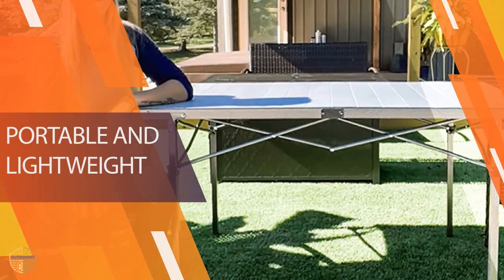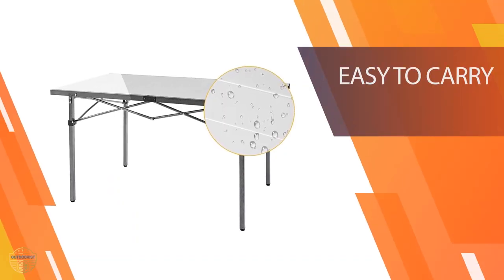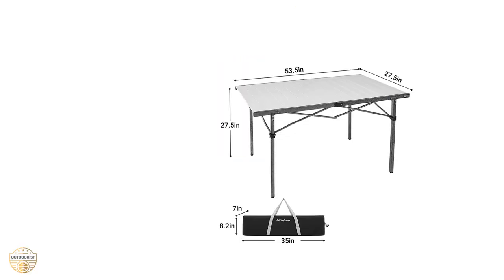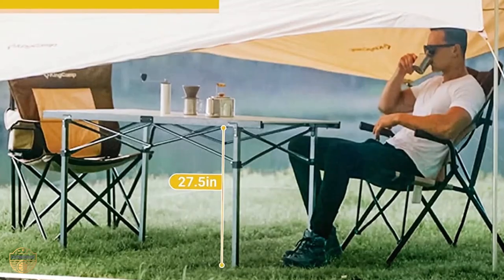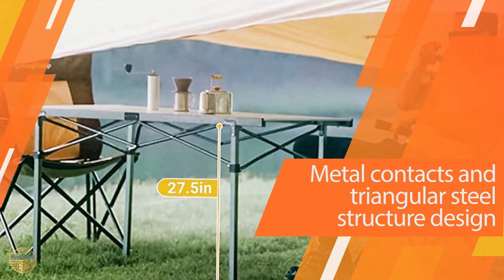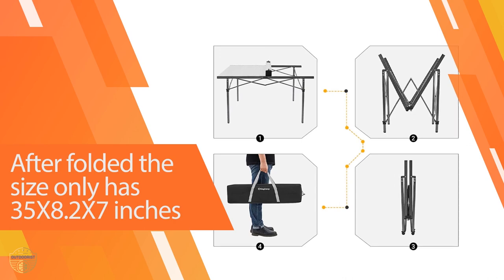This camping table has been specifically made for the outdoors. The aluminum construction makes it extremely durable, so you can use it for many years. With the integrated foldable handle, you can easily roll it up and carry it to your campsite. The tabletop is made of a durable polyethylene material that will keep your picnic and food safe. The table is very light in weight, so you don't have to worry about your backpack getting heavy.